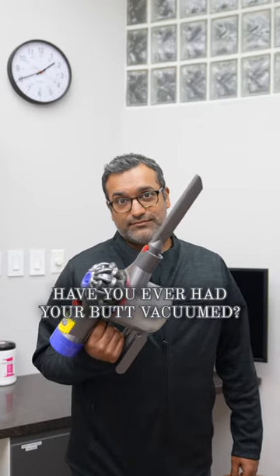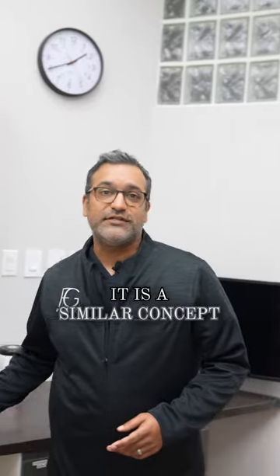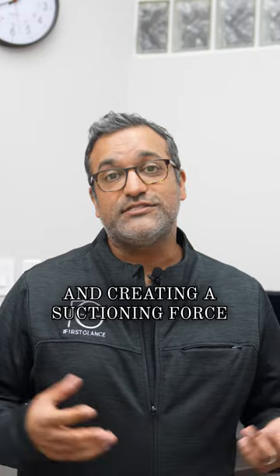Have you ever had your butt vacuumed? This is obviously not what's being done. However, it is a similar concept to using a vacuum device that's attached to your buttock and creating a suctioning force.